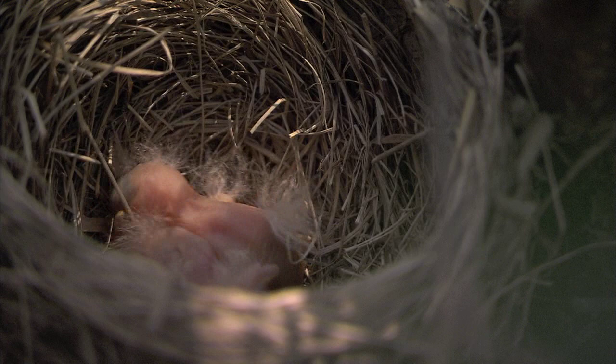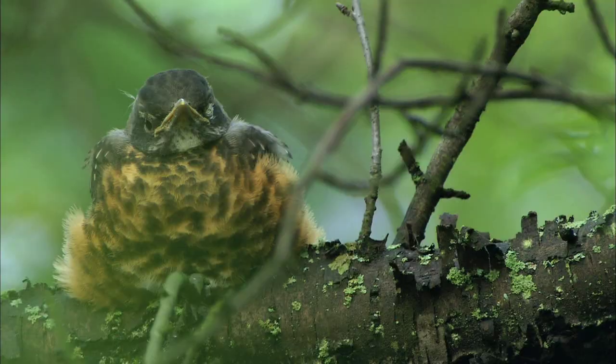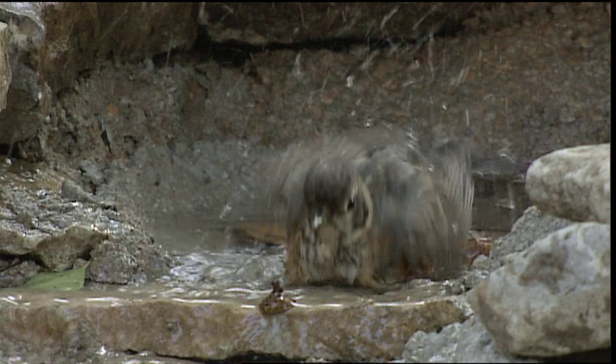They're not much to look at at first, born blind and naked. The parents are very protective — you'll hear their shrill alarm calls if you get too close. The chicks grow up fast, and in a couple of weeks they're out of the nest.